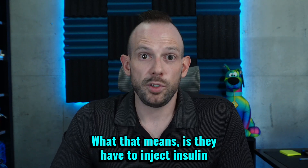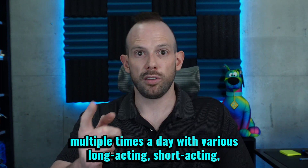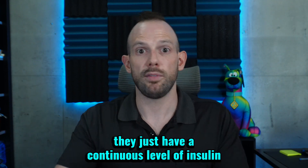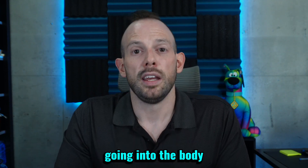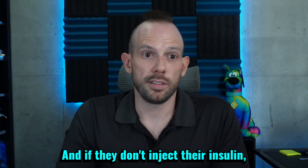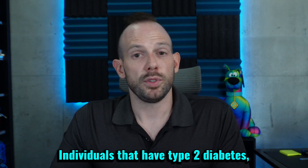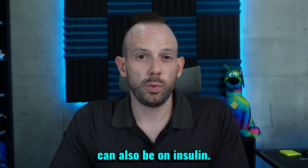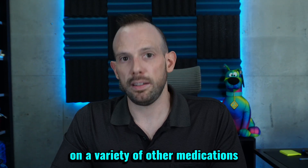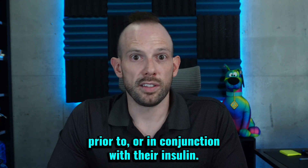Being insulin-dependent means they have to inject insulin multiple times a day with various long-acting, short-acting formulations, or if they're on a pump, they have a continuous level of insulin going into the body in order to manage their blood sugars. And if they don't inject their insulin, they ultimately end up dying. Individuals that have type 2 diabetes can also be on insulin; however, they are also likely on a variety of other medications prior to or in conjunction with their insulin.